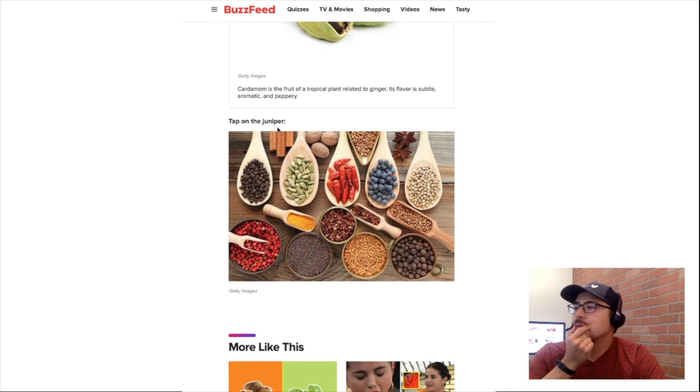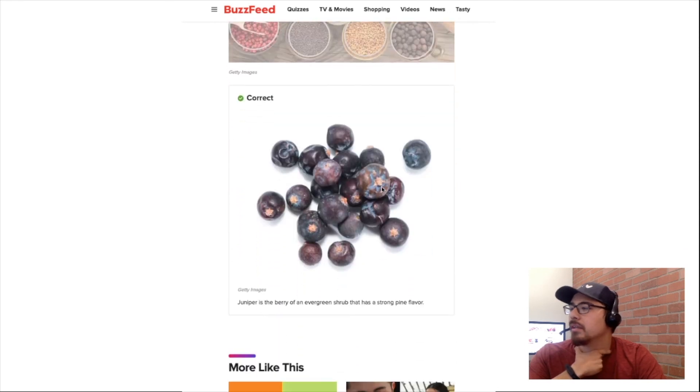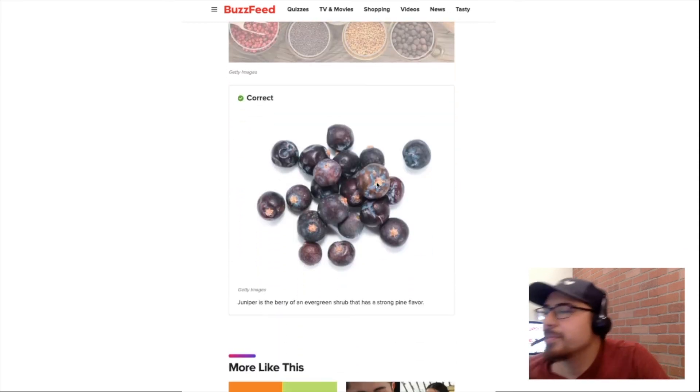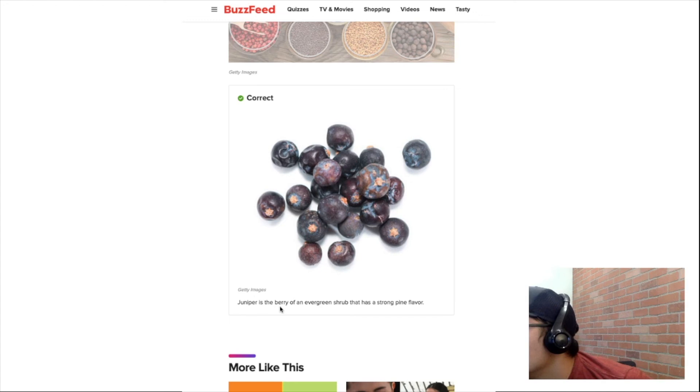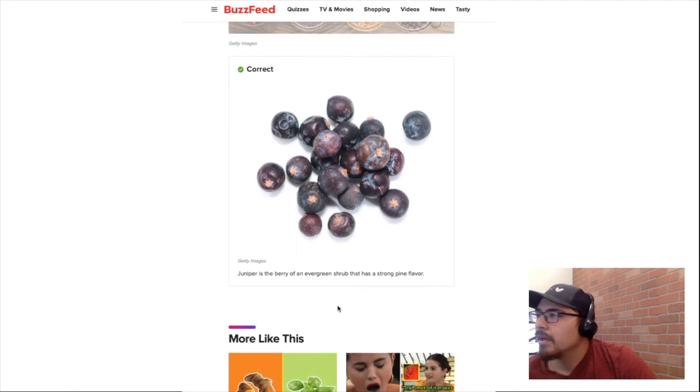Tap on juniper. I think juniper is blue — I saw something with juniper in it and it was blue, so I'm gonna go with this. Incorrect — that's not juniper, that's blueberries. Oh, it's a berry of an evergreen shrub.